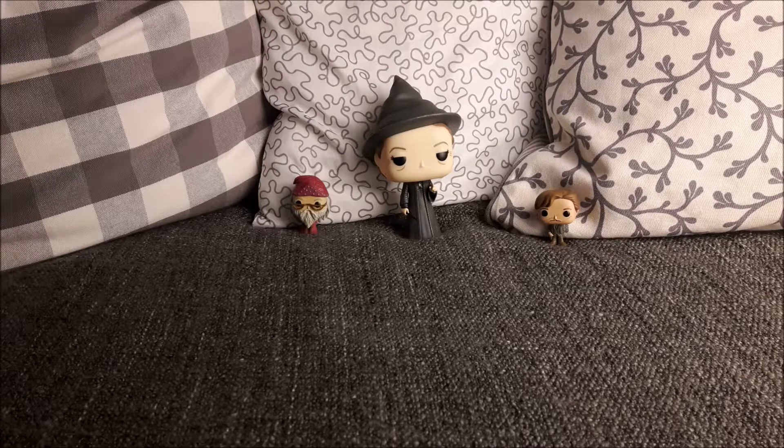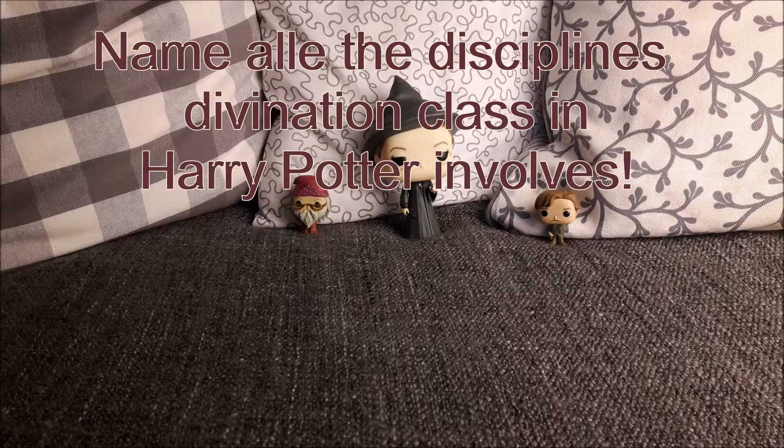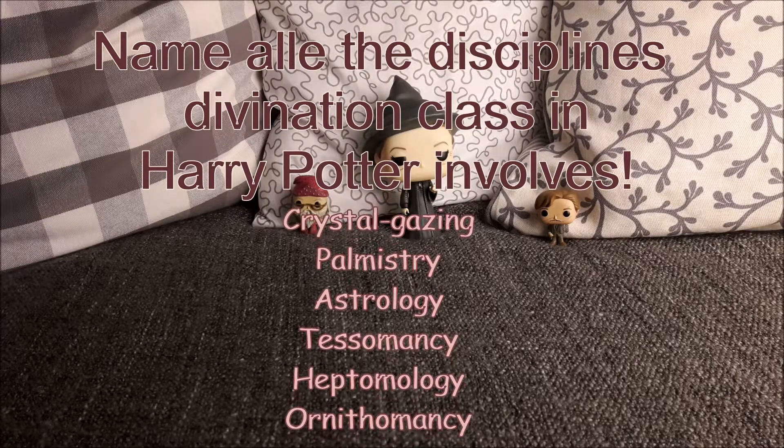Let's move on to question number four, which is already our second to last question. There are actual names for all these different disciplines, but if you know what the discipline is, that's also okay — you don't have to know the actual name. So we have Crystal Gazing, which is looking into the crystal ball that we see a lot in Divination in Harry Potter. Then we also have Palmistry, which is hand-reading. We have Astrology, which is basically stargazing, and Tessomancy, which is reading the tea leaves. And then we have Heptomology and Ornithomancy, both of which are just very briefly mentioned in Harry Potter.